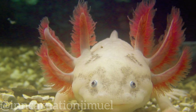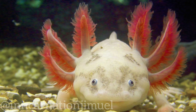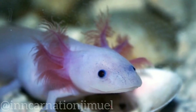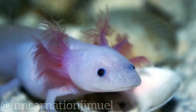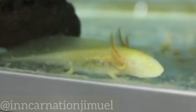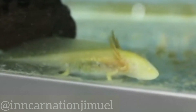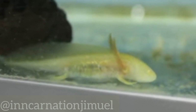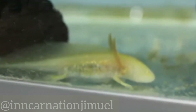Overall, the axolotl is a fascinating and unique species that has captured the interest of people around the world. Its ability to regenerate lost body parts has made it a subject of scientific study and a potential source of medical breakthroughs. However, it is also a symbol of the ongoing threats to biodiversity and the urgent need for conservation efforts to protect endangered species and their habitats.